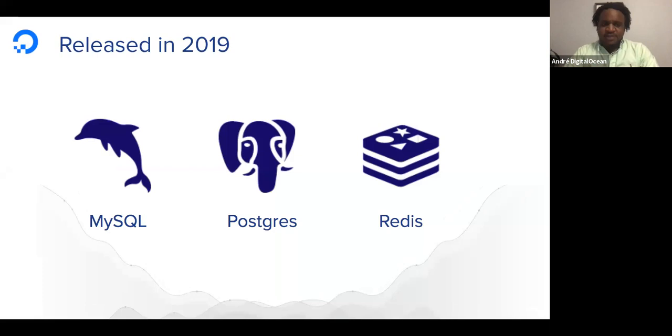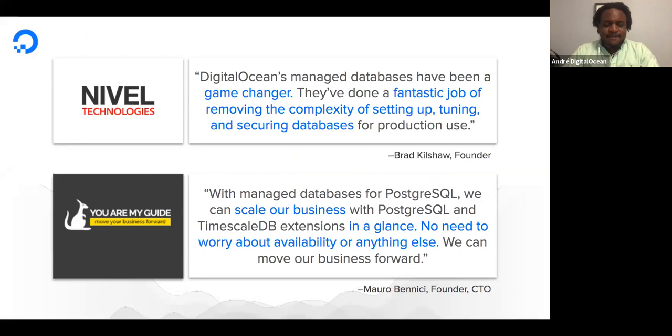When we talked to our customers about databases, they said that most startups and small businesses want a set-it-and-forget-it solution so that they can rest easy with confidence that their data is safe and available. If it's not strategic for you to roll your own infrastructure, to figure out how to build a highly available database cluster, or to build a backup and restoration strategy, it makes sense to utilize a service that takes care of the heavy lifting so you can get back to the work that differentiates your application from your competitors.